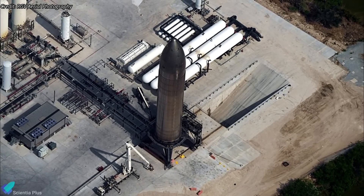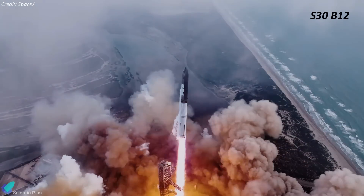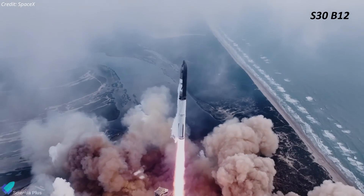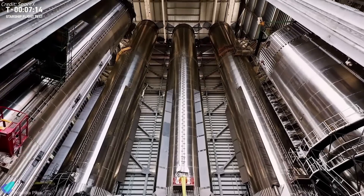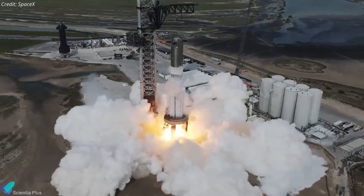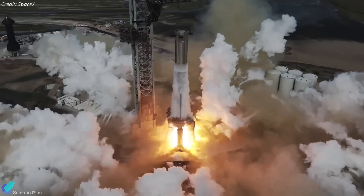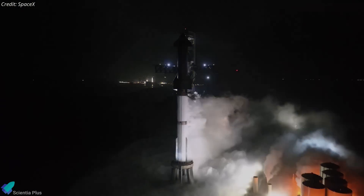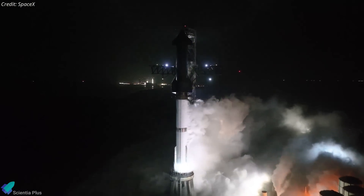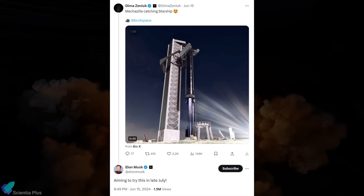The static fire test will be performed on the new test stand at the Massey's test site. Super Heavy Booster 12, which will propel Ship 30 into space, is currently inside the Mega Bay undergoing preparations for Flight 5. Having completed its cryogenic-proof testing, this booster will soon perform a full 33-engine static fire test on the launch mount. The static fire testing will pave the way for the full-stack wet-dress rehearsal, followed by Flight 5 liftoff, currently targeted for late July.